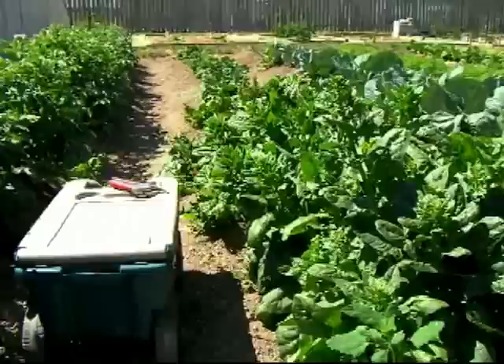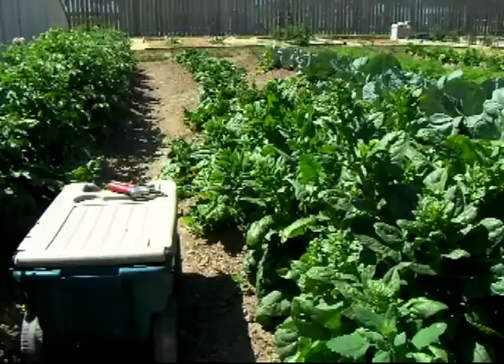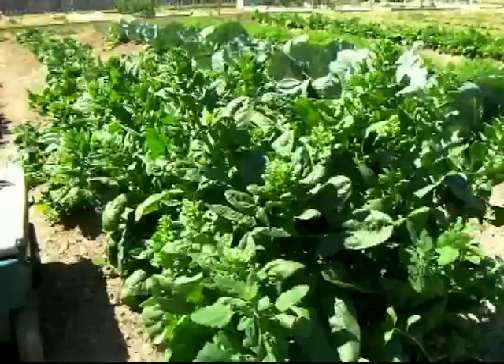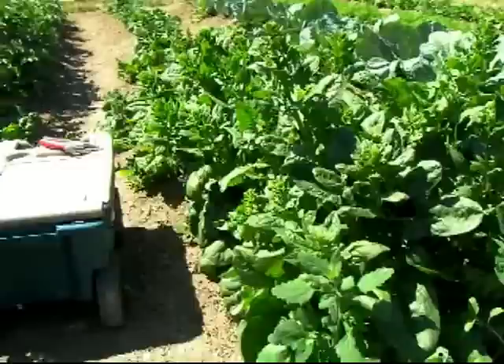We're harvesting spinach this morning. I froze and canned some last year — if you want to see my videos on canning greens, check the 2011 season, it's a two-part video. I didn't like the canned greens all that much, but I believe if you can can greens you can can anything — it's a 70-minute processing time with a lot of preparation and washing. This year we're doing a lot more freezing. The spinach is bolting, so it's a good time to finish it off and get ready to plant something else. I like it all — big leaves, little leaves, I'll take it.